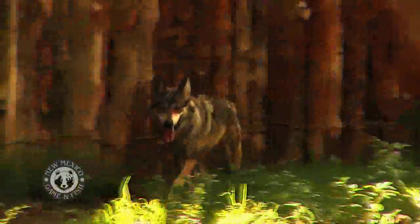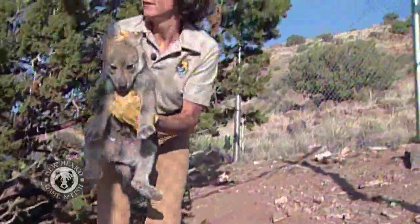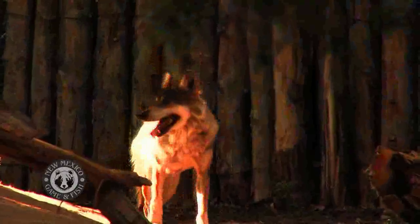It was more than 30 years since New Mexicans had heard the howl of the Mexican gray wolf, but thanks to a recovery program led by the U.S. Fish and Wildlife Service, the once nearly extinct Mexican gray wolf is back.